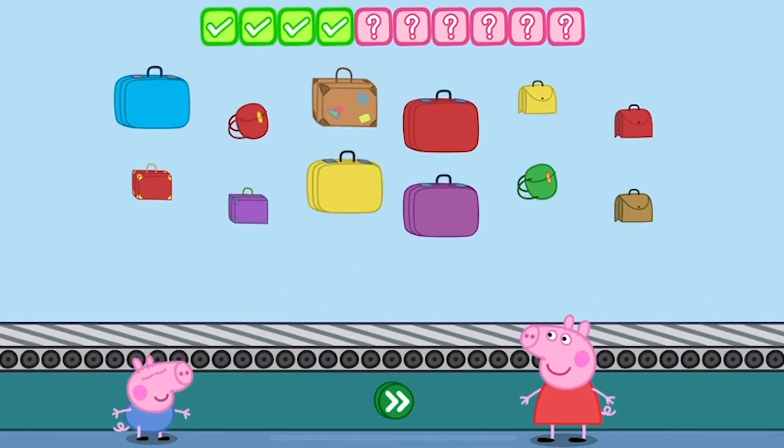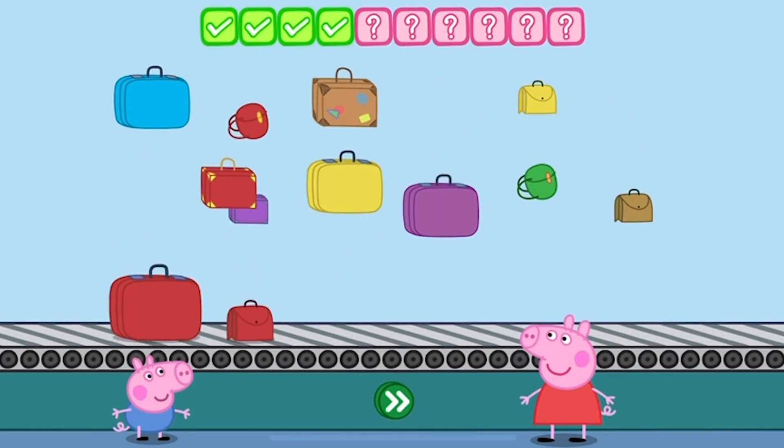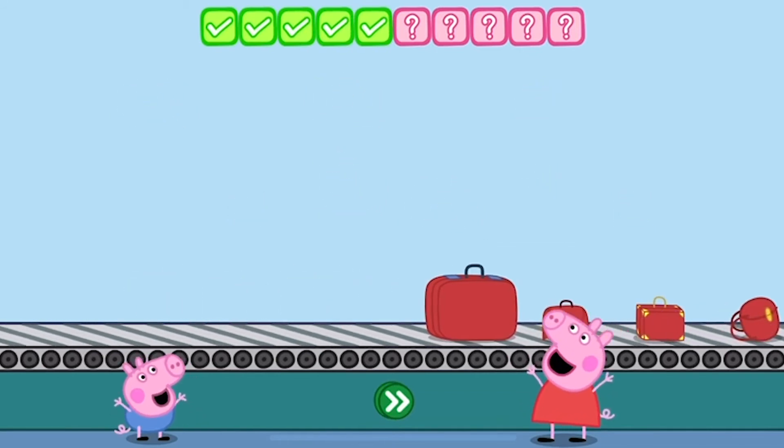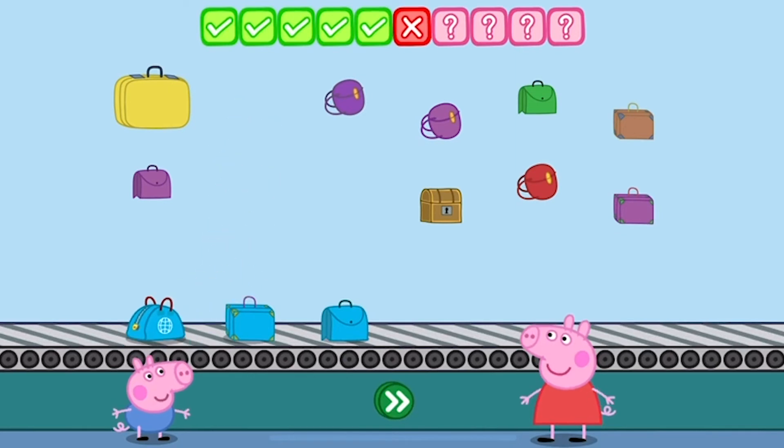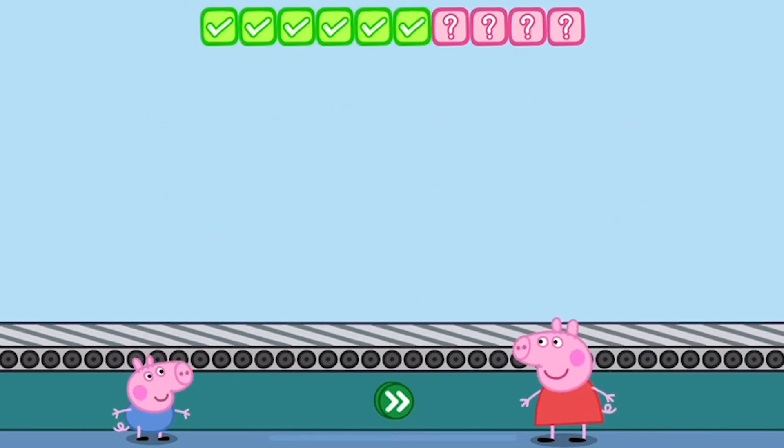Place four red bags on the conveyor belt. One. Two. Three. Four. Keep going. Place three blue bags on the conveyor belt. One. Two. You need to put one more bag on. You've done this before, haven't you?